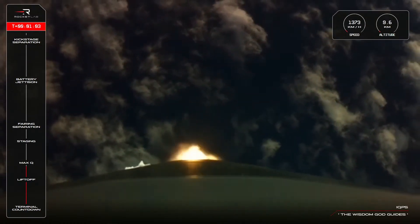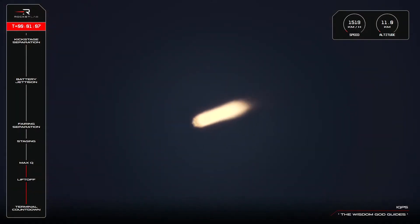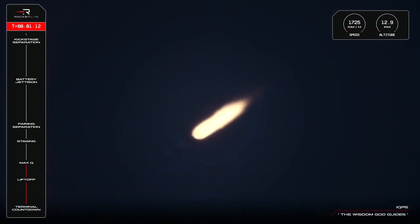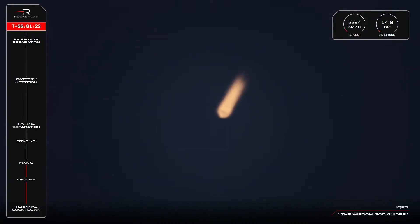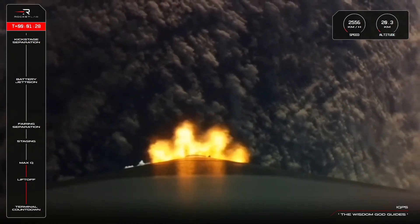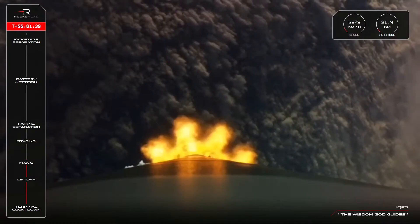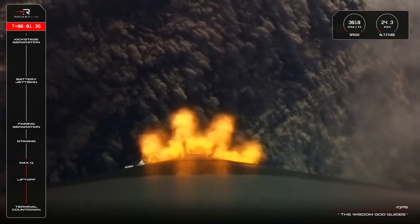Approaching Max-Q. And like clockwork, there is the call that Electron has successfully passed through Max-Q. Those Rutherford engines are burning bright and beautiful as Electron makes its way more than 21 kilometres above Earth at more than 2,000 kilometres per hour.